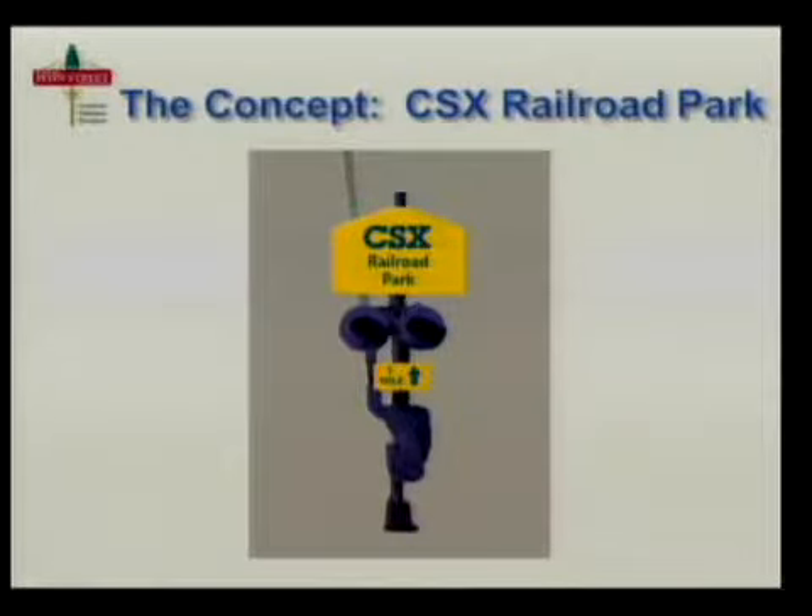Something like the old gate signal towers — this one you can't see too well here, but we actually did it in CSX's colors. The yellow part is the exact dimensions of the yellow face on a CSX freight train, which would be lost to the general population but not to CSX.